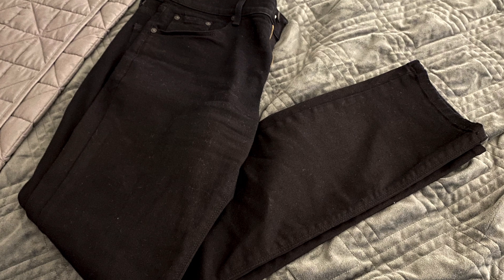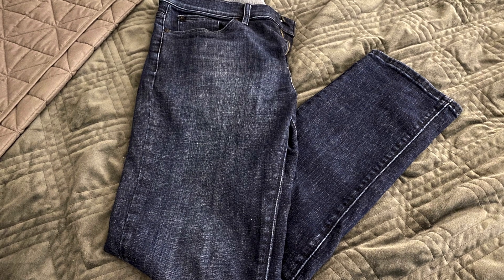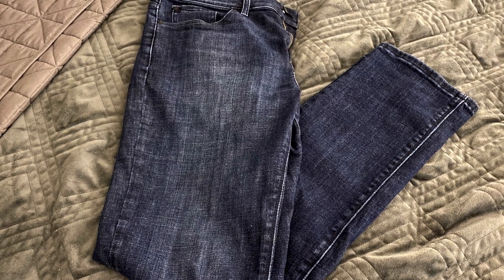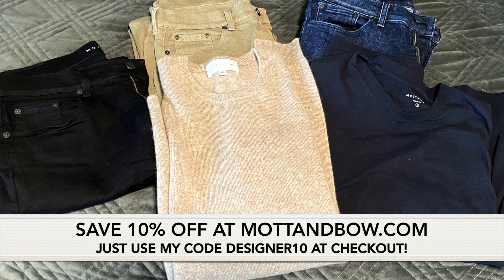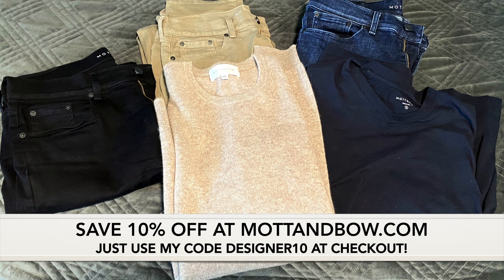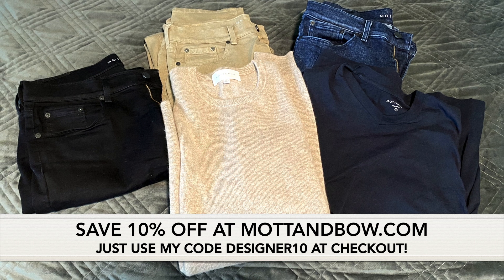That wraps it up for today, guys. Thanks so much for watching. I can't say enough good things about these Mott & Bow jeans and denim — they're extremely comfortable and have really become my daily go-to's whether I'm dressing up, going to work, or whatever. They're both very versatile and extremely comfortable. If you want to head over to mottandbow.com and save 10% on your order, try out the Wooster Jeans or the Slim Jays using my code DESIGNER10 at checkout. Thanks again for watching, and we'll see you in the next video.